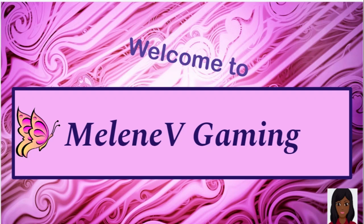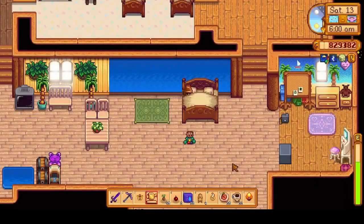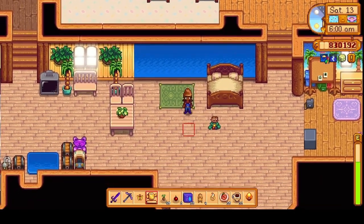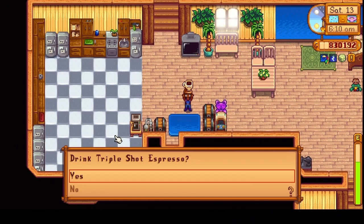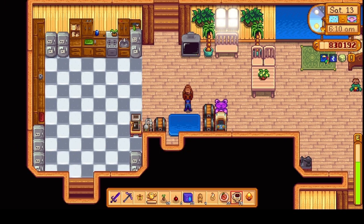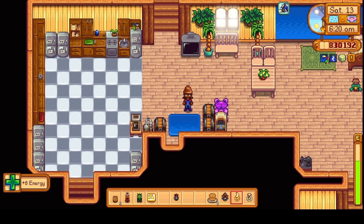Hello everyone and welcome to Shelton Coast Farms here in Stardew Valley. My name is Melanie P. This is going to be a compilation episode covering year three starting on the 13th and we're going to end up on the 16th of spring.